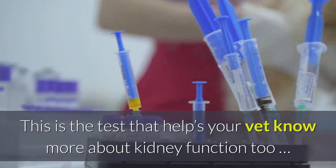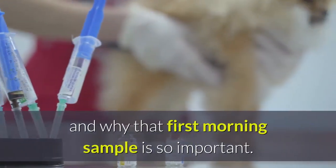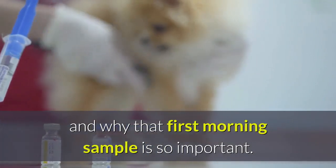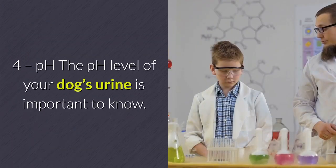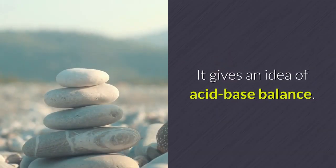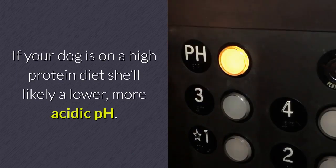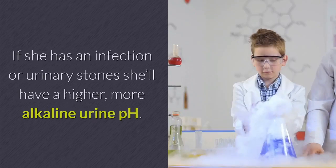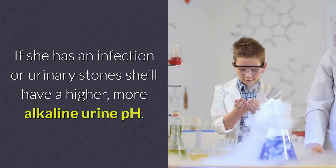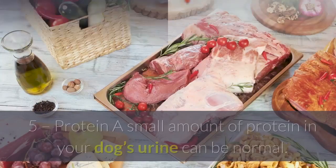Specific gravity is a test that measures the concentration of your dog's urine and helps your vet know more about kidney function, which is why that first morning sample is so important. The pH level of your dog's urine is also important — it gives an idea of acid-base balance. If your dog is on a high-protein diet, she'll likely have a lower, more acidic pH. If she has an infection or urinary stones, she'll have a higher, more alkaline urine pH.